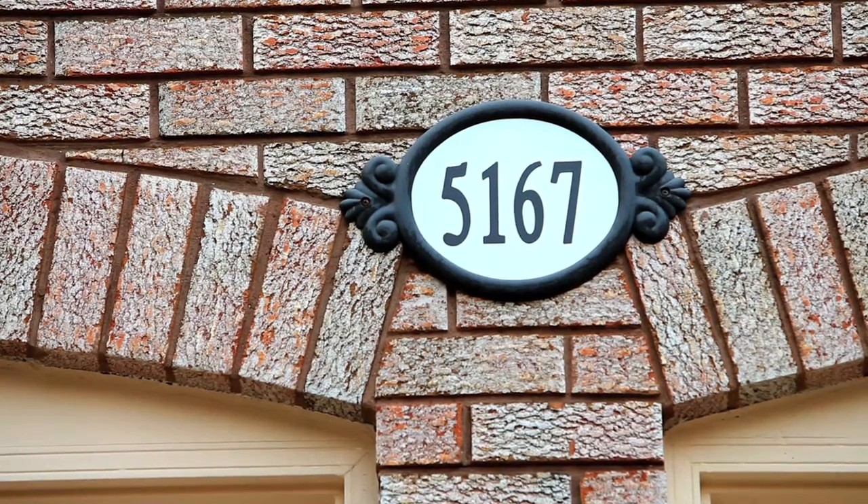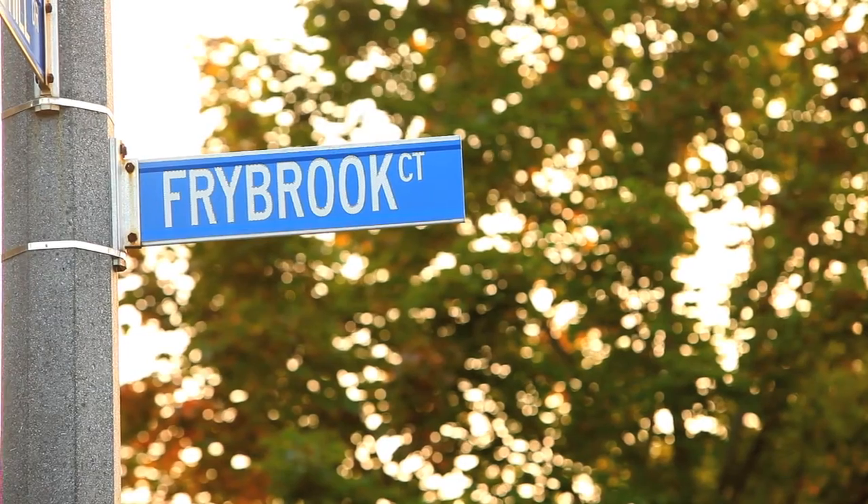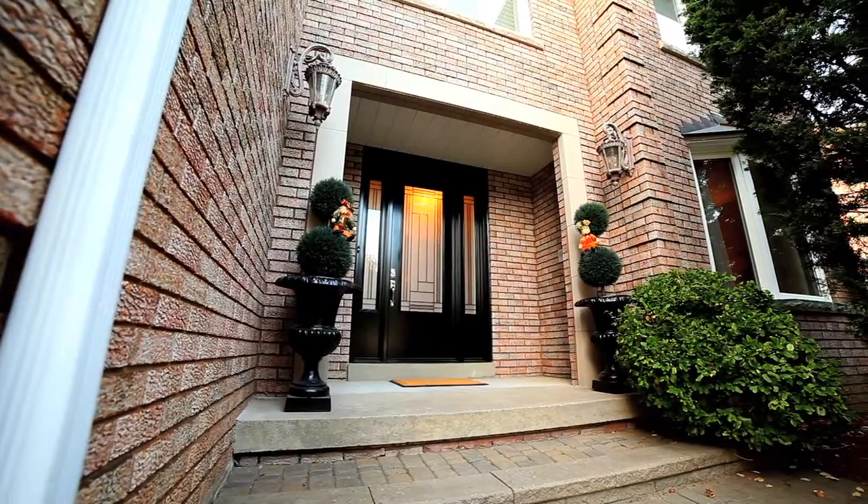Welcome to 5167 Freiburg Court, Mississauga. This 4,425 square foot Green Park built home has the size and features to accommodate a growing family.